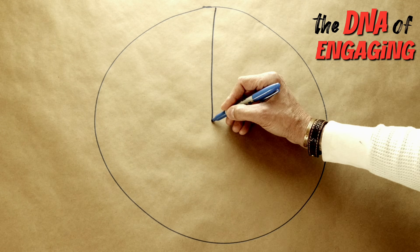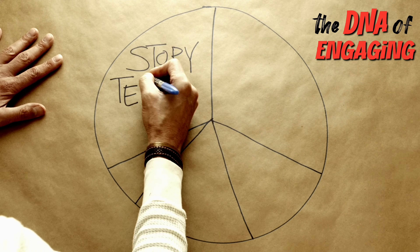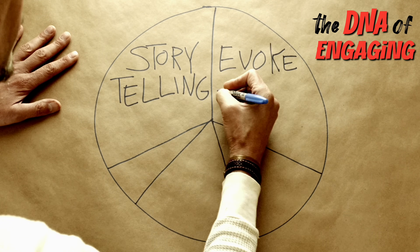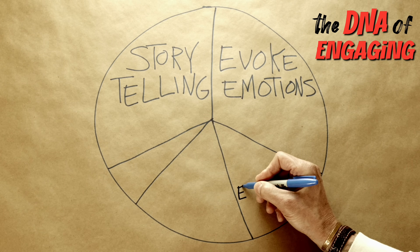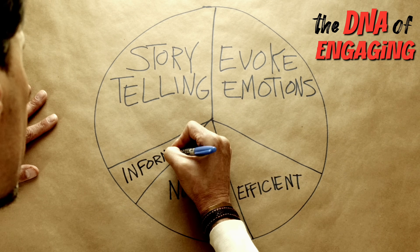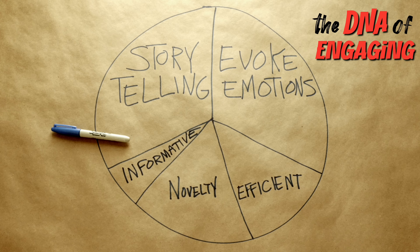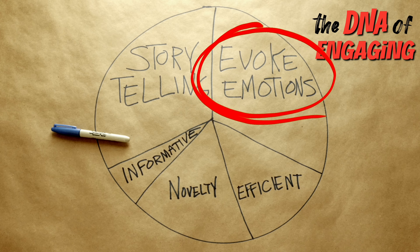I got out my crayons and drew something for you — the DNA of what makes a drone video engaging. This is just my opinion based on my experience. The skill of storytelling is the master skill to rule them all.